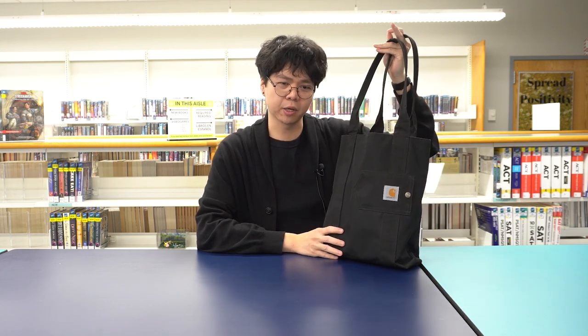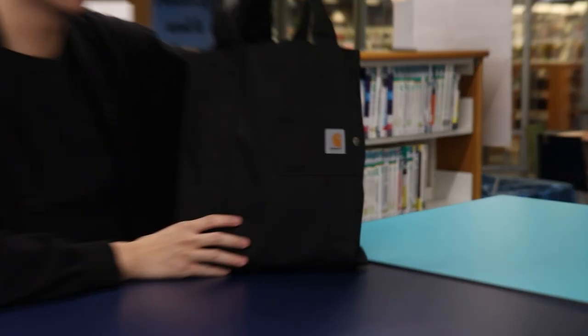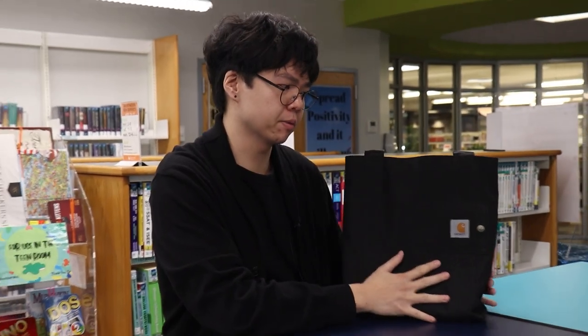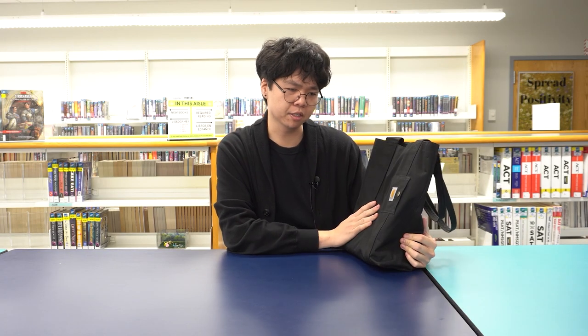Hello, my name is Tevin. I'm a librarian here at the Bremen Public Library and this is what's in my bag. First, let's start with the bag. This is a Carhartt tote bag. This is essentially what I carry every day with me — going to the library, going out, wherever. I usually carry this bag with me at all times. It's a good size.